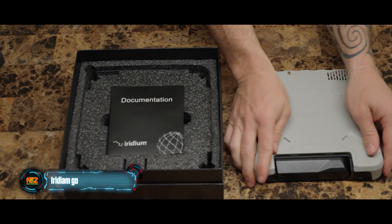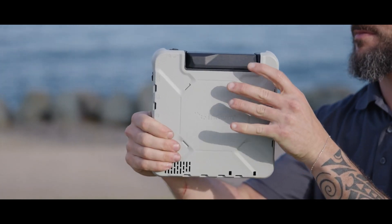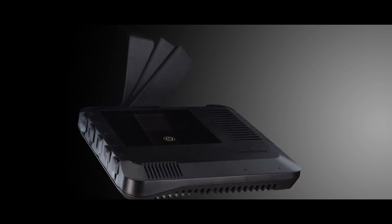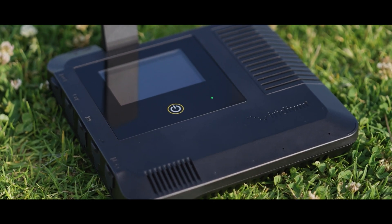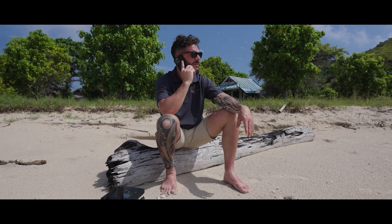The Iridium Go satellite terminal comes in handy for this. It's got its own battery with enough power for six hours of conversation. No need to search for a speaker or a microphone — they are built in. You can use two voice lines simultaneously. The internet speed from Iridium Go isn't super fast: 22 kilobits per second for sending and 88 kilobits per second for receiving.